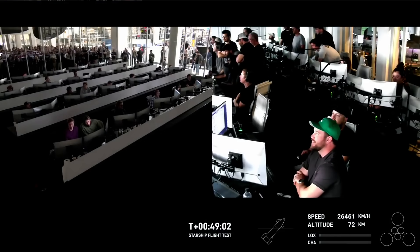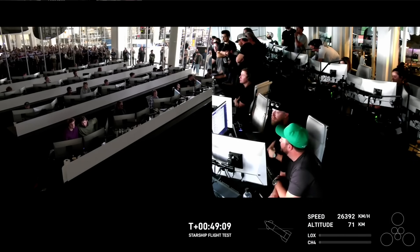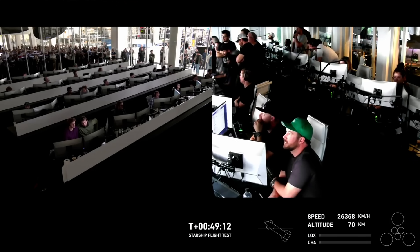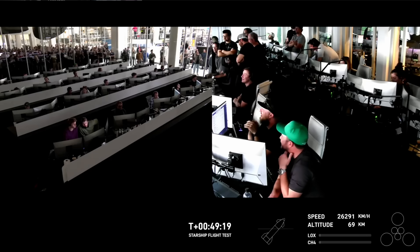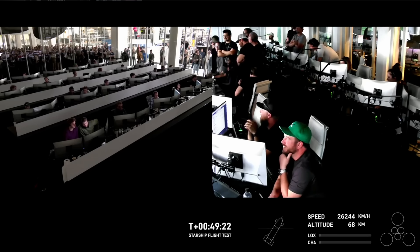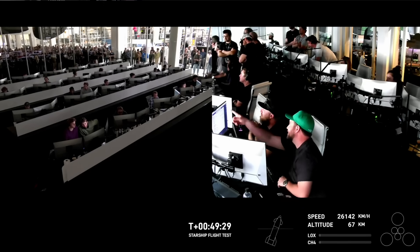These views are being provided by a couple of Starlink terminals positioned on Starship itself. As that plasma builds, we're hoping to bring these views back to you. You can see the telemetry on the right-hand side of your screen — if you watch closely, you can see the speed decelerating. That's the friction of the atmosphere resulting in this plasma blanket potentially blocking the Starlink terminals. Starship is currently re-entering Earth's atmosphere — the furthest and fastest it has ever flown. Major test milestone, something we wanted to accomplish on flight 2, and we're getting to it today.